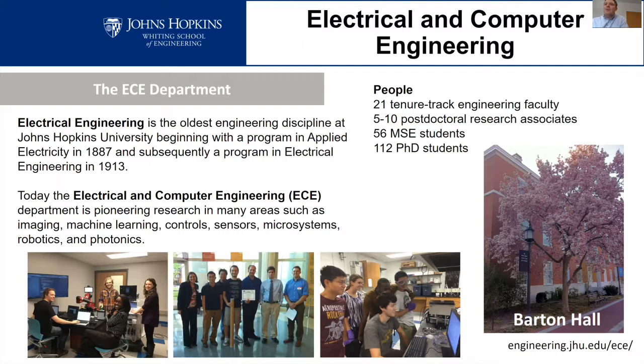Today we have about 21 tenure-track engineering faculty in our department, working in various areas including imaging, machine learning, control, sensors, microsystems, robotics, and photonics. We try to spread ourselves over all the various areas of electrical engineering. However, we do have a relatively small department compared to a lot of institutions, so we also tend to focus in certain areas.